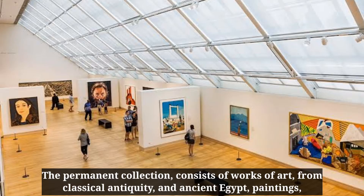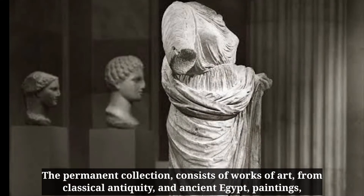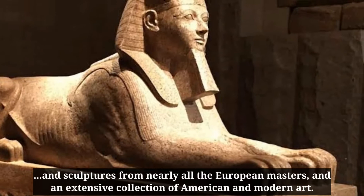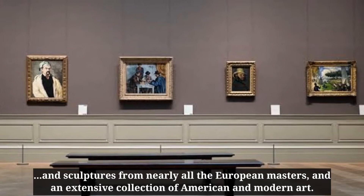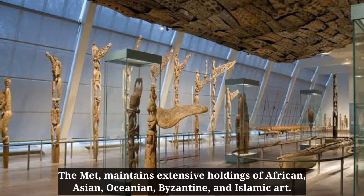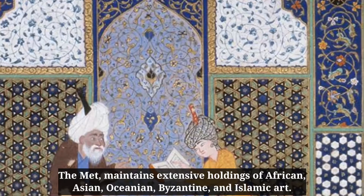The permanent collection consists of works of art from classical antiquity and ancient Egypt, paintings and sculptures from nearly all the European masters, and an extensive collection of American and modern art. The Met maintains extensive holdings of African, Asian, Oceanian, Byzantine, and Islamic art.